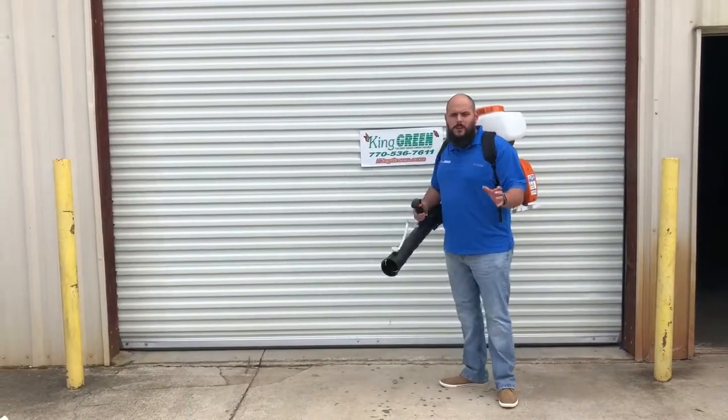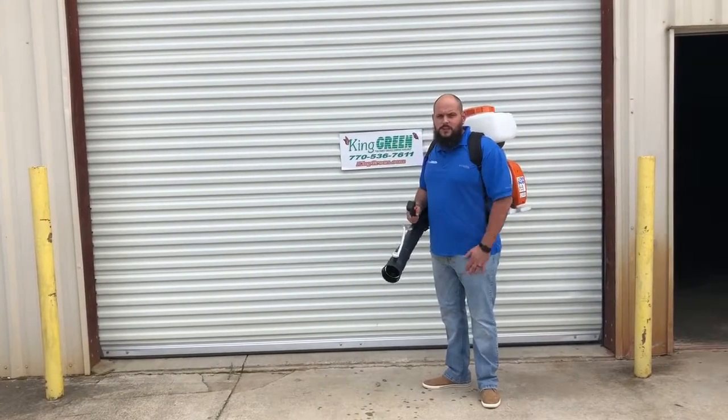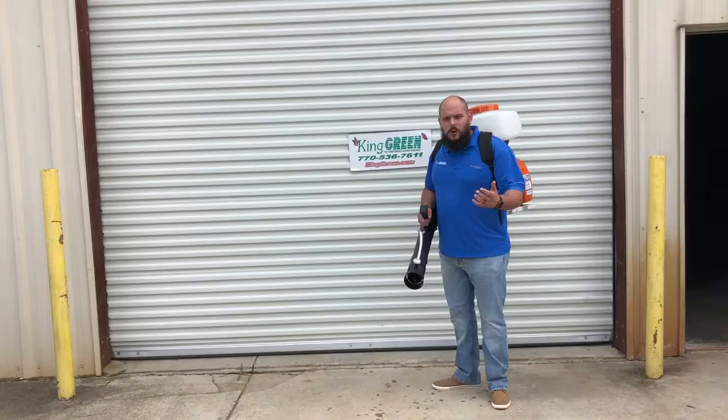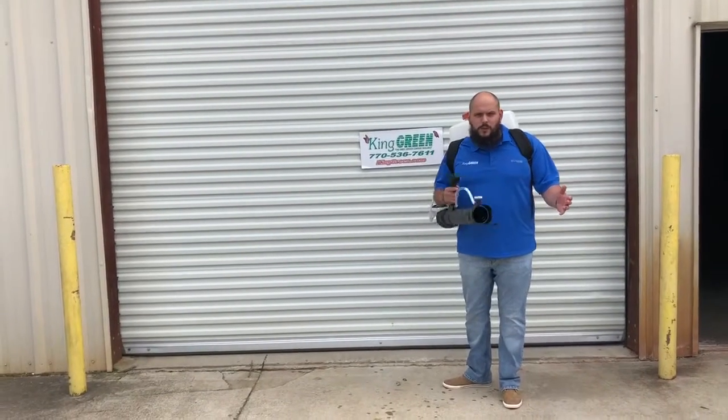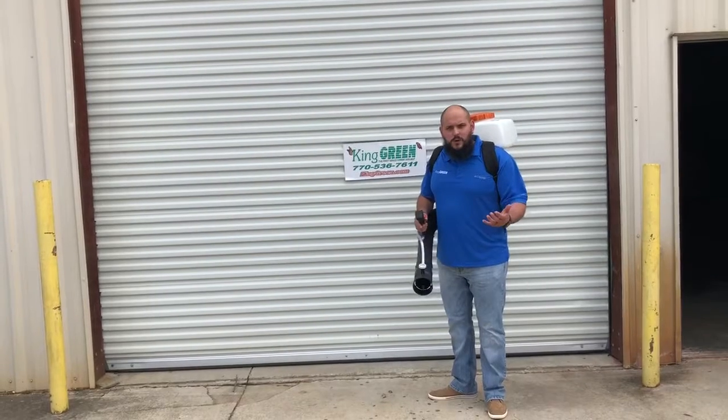It's for the mosquito program that we started this month. We'll be running this through September — it's five applications for you a year. We'll come out with this and treat around the trees and shrubs on the property, around the house, up under the foliage where mosquitoes normally breed.